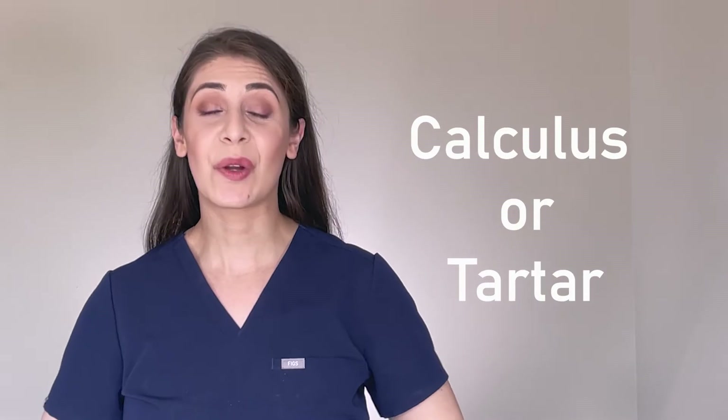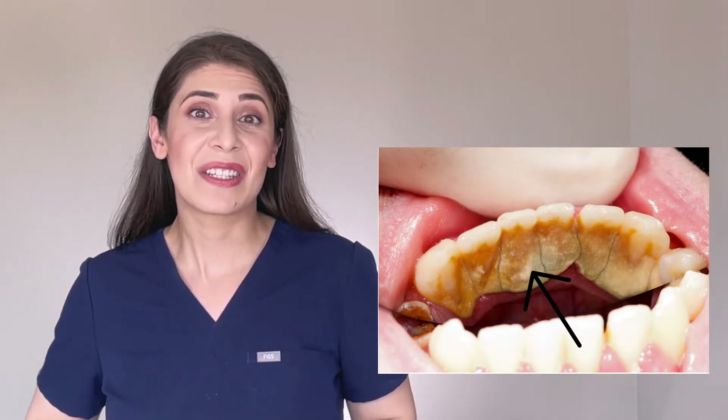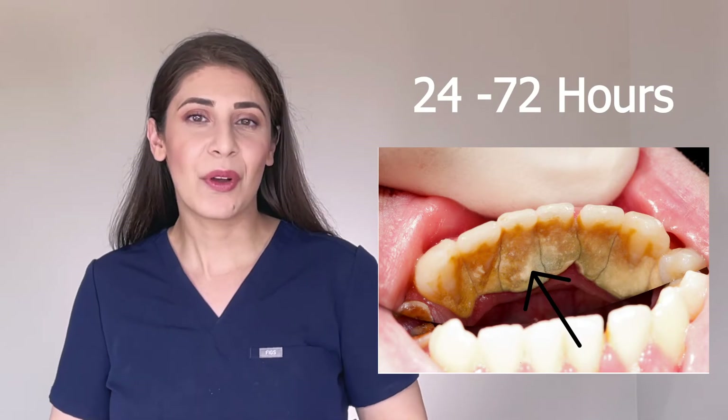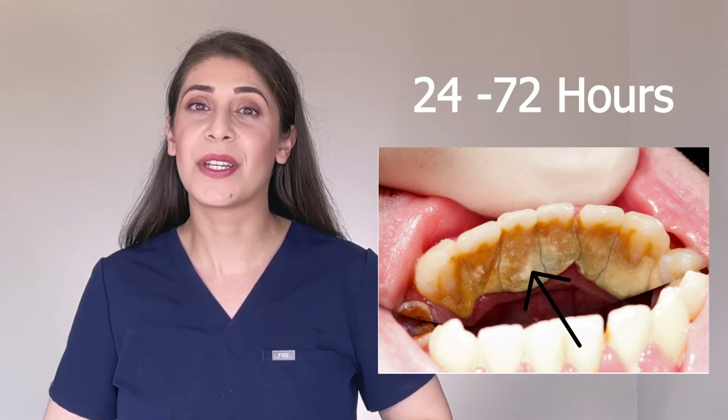Calculus. Calculus, or tartar, is hardened plaque. If you don't clean the plaque on your teeth regularly, it will start to mineralize. This can start as early as 24 to 72 hours. And at that point, you won't be able to remove it with just brushing and flossing. For that, you will need to visit your dental hygienist, and they will remove the calculus with special instruments.